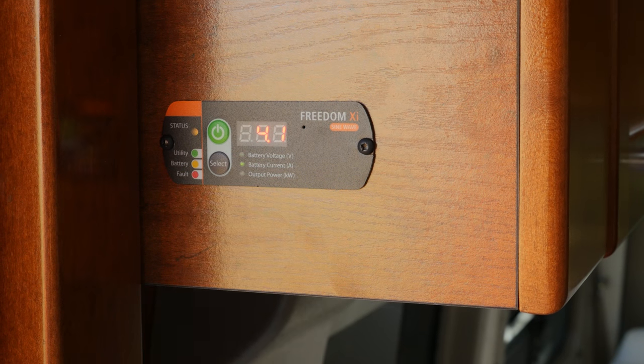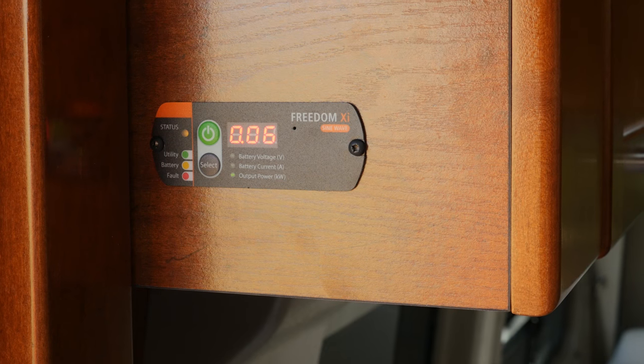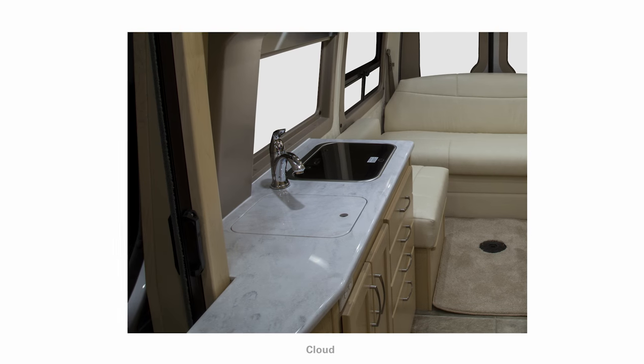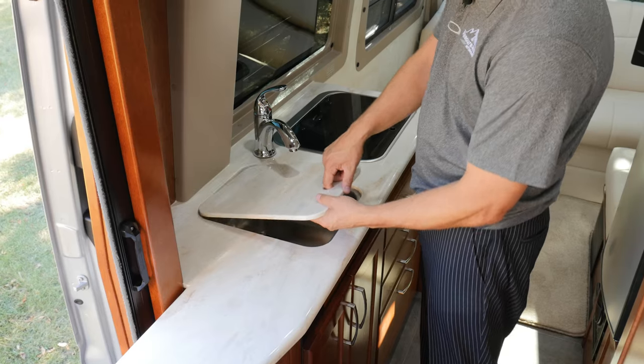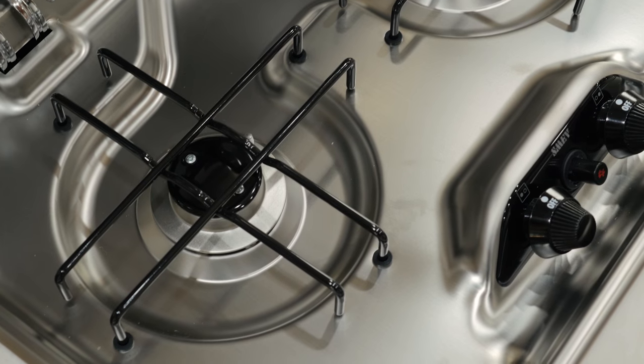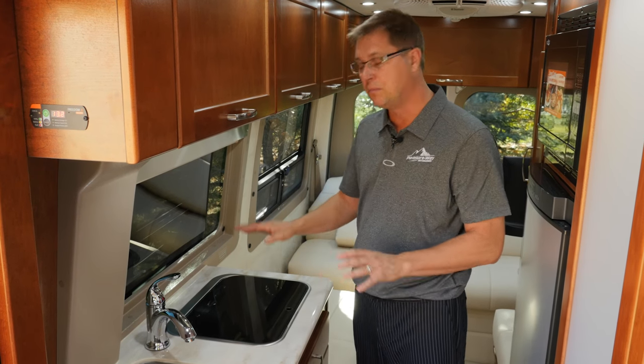Right above the kitchen countertop is our remote panel for the Xantrex inverter, which will power all plugs inside and outside the coach except for the air conditioner and fridge. With my laptop plugged in, you can see I'm currently drawing 4.1 amps per hour at about 60 watts. The inverter also powers the convection microwave, so you can heat something up quickly without starting the generator or finding shore power. Moving through the kitchen, you'll notice this beautiful hazel Corian countertop — also available in cloud and milky way — with a Corian cutting board sink cover, stainless steel sink, single lever faucet, and a two-burner LP stove with a convenient flush-mount top for more counter space.